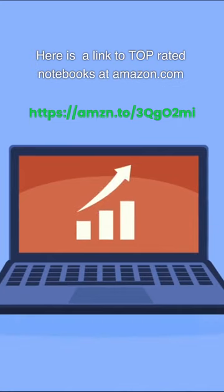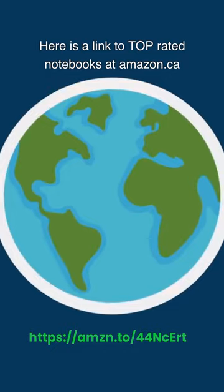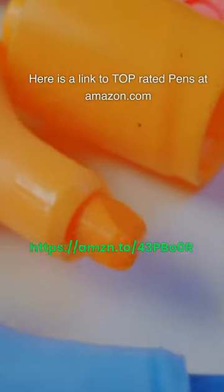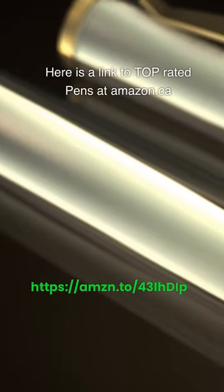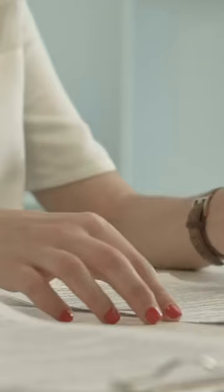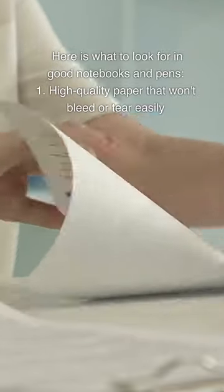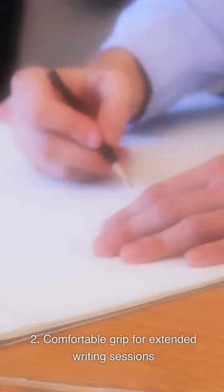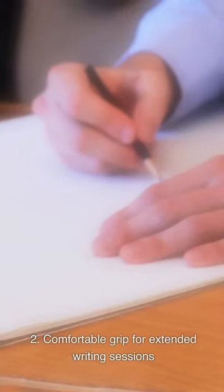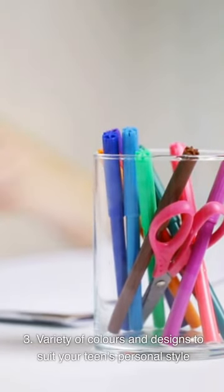Notebooks and Pens: Links to top-rated notebooks and pens are available at both Amazon.com and Amazon.ca. When looking for good notebooks and pens, consider: (1) high-quality paper that won't bleed or tear easily; (2) a comfortable grip for extended writing sessions; and (3) a variety of colors and designs to suit your teen's personal style.